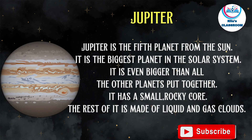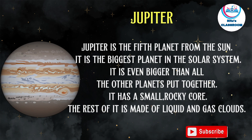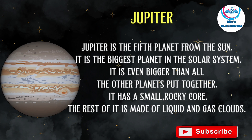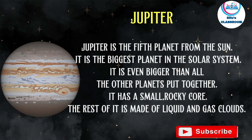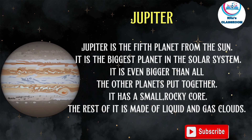Jupiter is the fifth planet from the sun and the biggest planet in the solar system. It is seven times bigger than all the other planets put together. It has a small rocky core, and the rest of it is made of liquid and gas clouds.